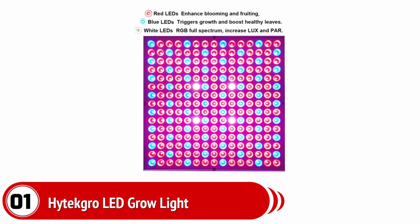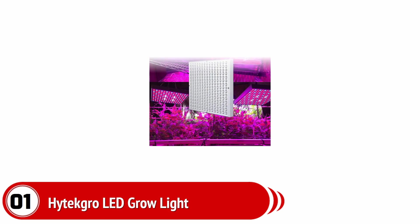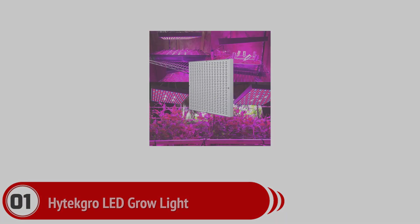Customers love it because of its energy efficiency, lightweight, easy usage facility, brightness, longevity, and many more. This tool is a nice choice for any kind of indoor plant. It controls heat perfectly and does not produce any harm to plants.